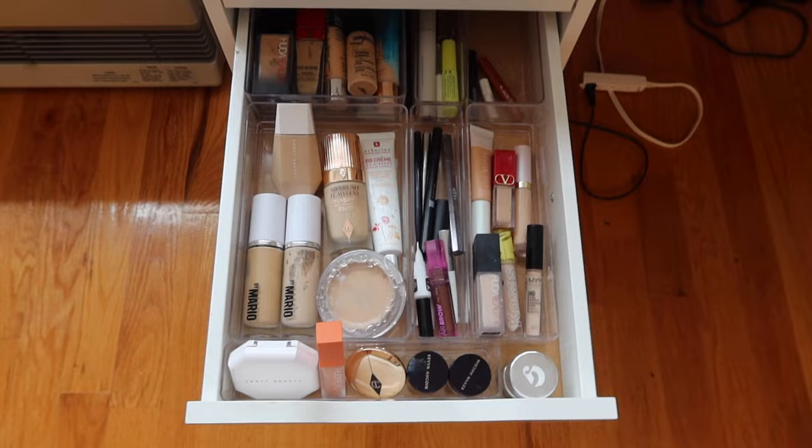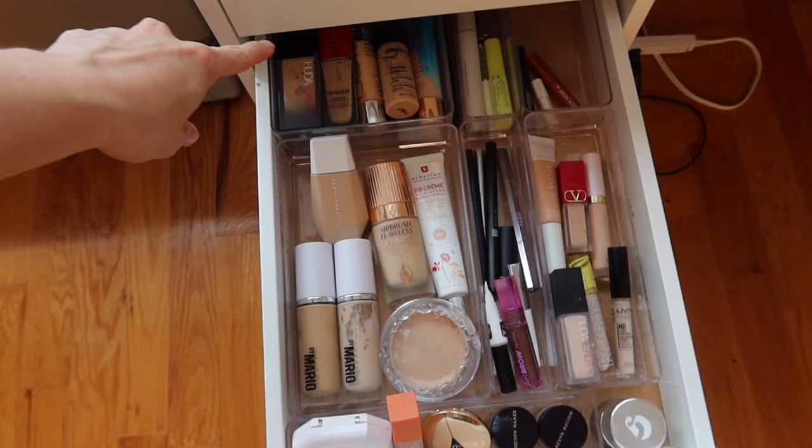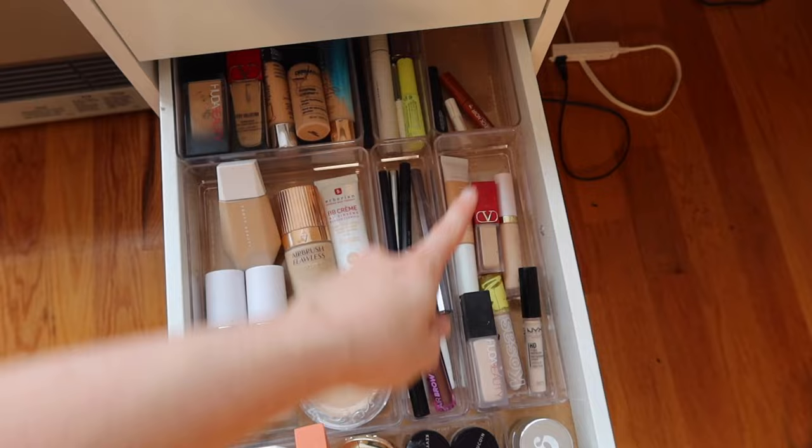Finished the foundation, concealer, and brow drawer — now everything is a lot more easy to see. I have my favorite foundations here, less frequently used foundations here, brow products, clear brow gels, freckle pens, concealers, and in the front some color correctors and a powder foundation.